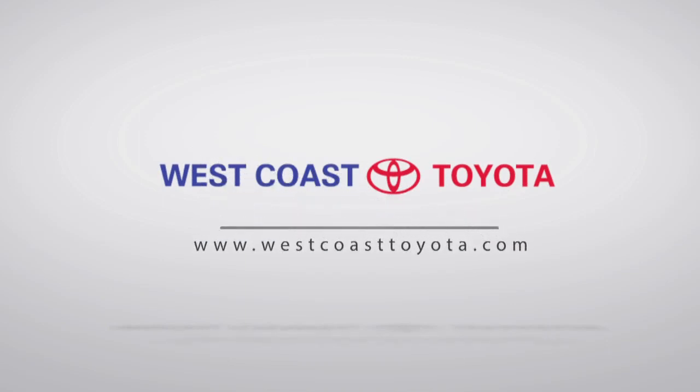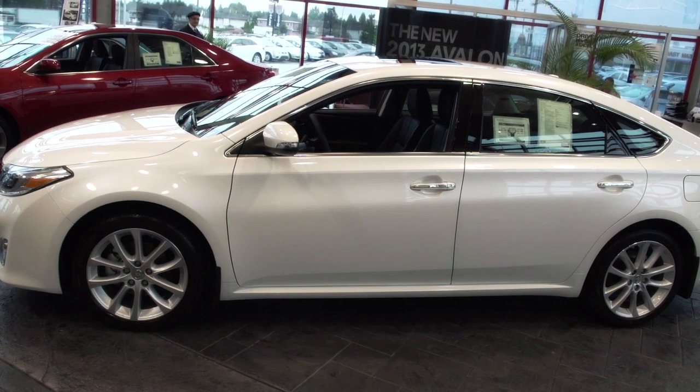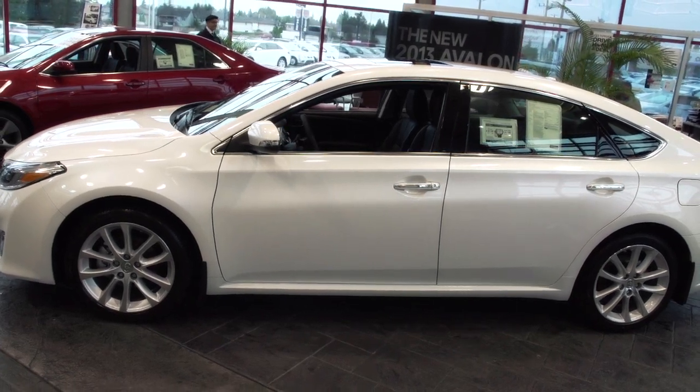Hi, I'm Randy at West Coast Toyota. Welcome to our showroom — we're going to have a look today at the brand new 2013 Avalon.